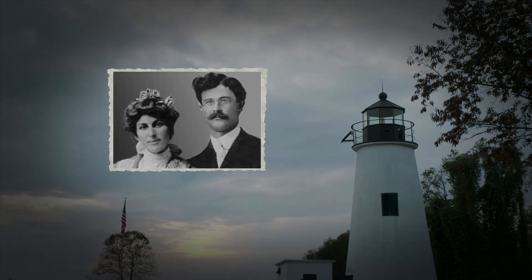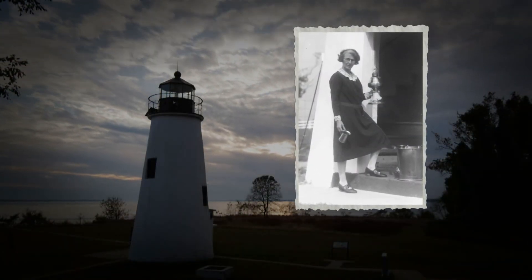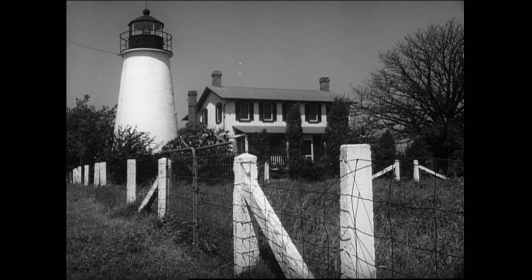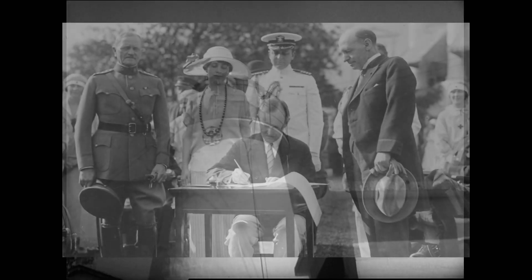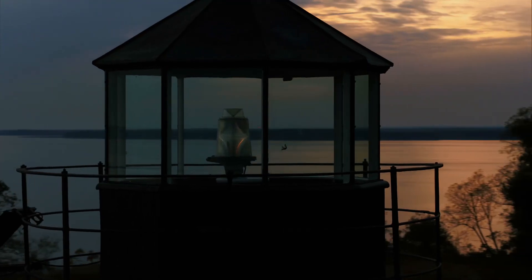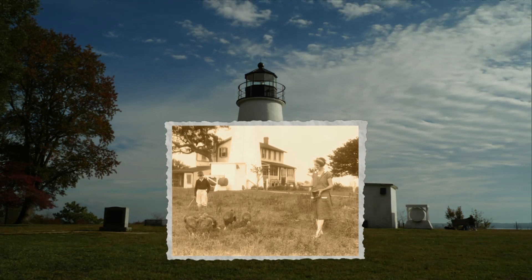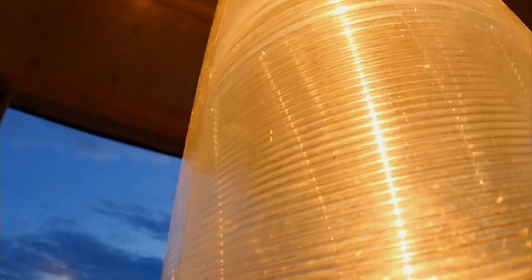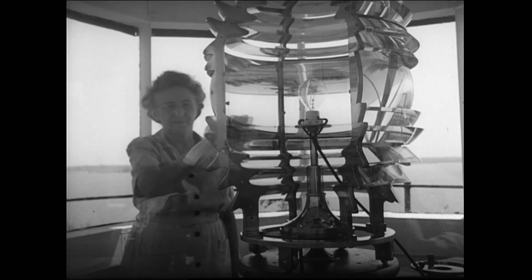Fannie Salter was the wife of keeper C.W. Harry Salter, who tended the lighthouse here from 1922 until his death in 1925. Fannie had learned the ropes and liked living there, but the Civil Service deemed her too old to take over her husband's duties and denied her request to stay. Her appeal went all the way to President Calvin Coolidge, who overruled the Civil Service and gave her the approval to tend the light. Fannie raised her children, kept turkeys and sheep, and maintained the light in perfect working order until age 65 — over 40 years. In 1947, she retired as the last remaining female lighthouse keeper in the United States.